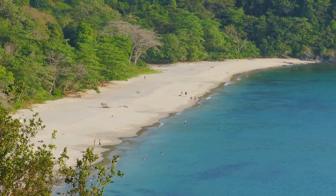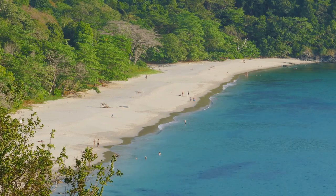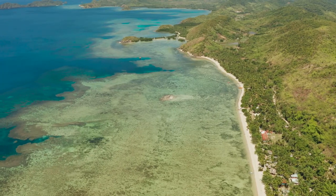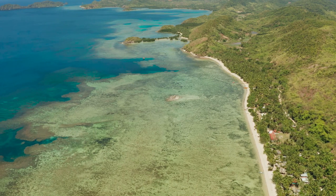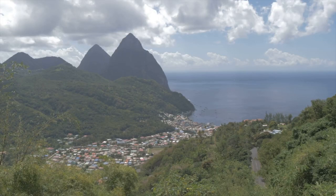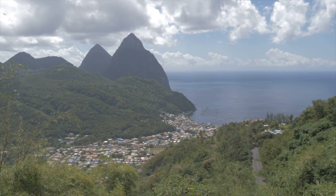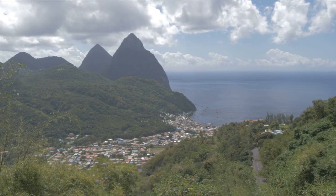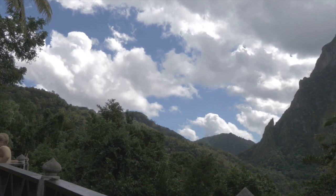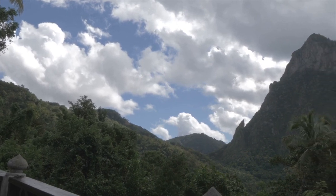No visit to the Virgin Islands National Park would be complete without a trip to its secluded beaches. These hidden gems, tucked away along the park's coastline, are havens of tranquility. With powdery white sand beneath your feet and the gentle whisper of waves in your ears, these beaches are the perfect spots to unwind and soak in the island's serene beauty. What sets the Virgin Islands National Park apart is its status as a UNESCO World Heritage Site — a testament to the park's significant contribution to our world's natural and cultural heritage. It's a place where the past meets the present, where nature thrives in its purest form, and where every visitor is invited to be part of this ongoing story of preservation and discovery.